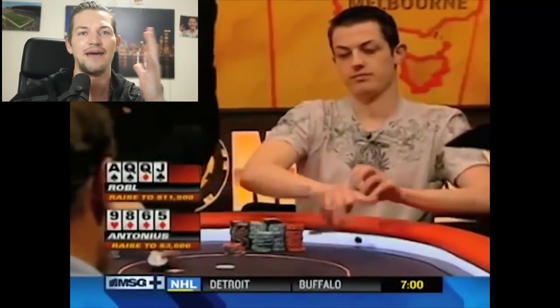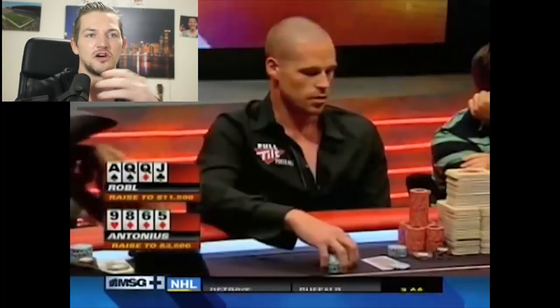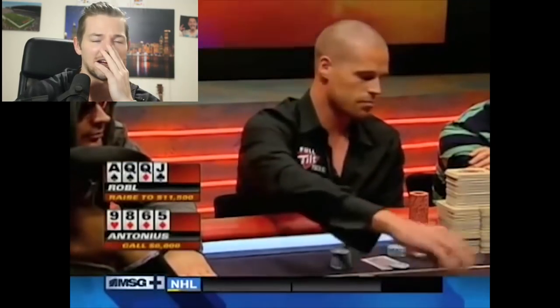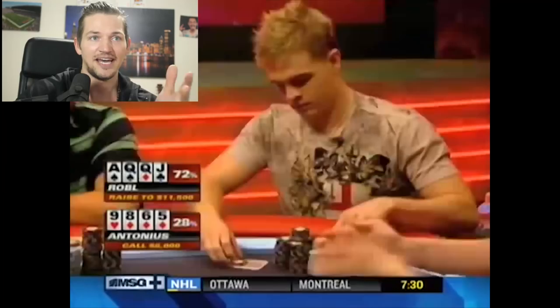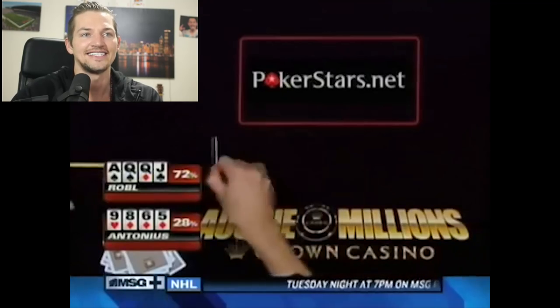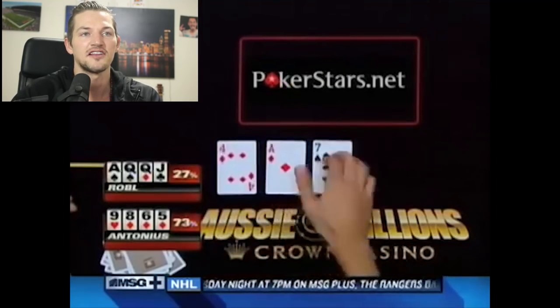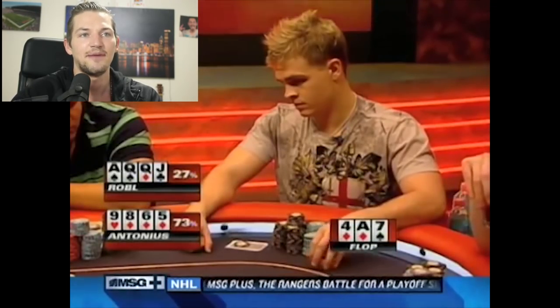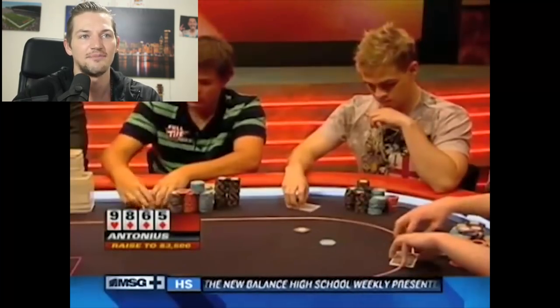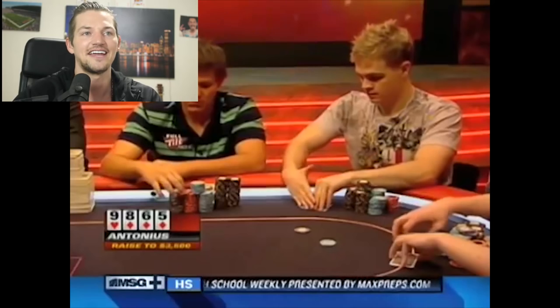It's a hand between Patrick Antonius and Andrew Roble. I think most people that play PLO have seen this hand. Patrick Antonius and Andrew Roble are playing $500/$1,000 blinds, and they start the hand with about $130,000 effectively. Patrick Antonius opens up 5-6-8-9 of diamonds in the cutoff to pot — 5-6-8-9, a very standard open.